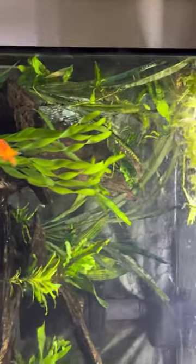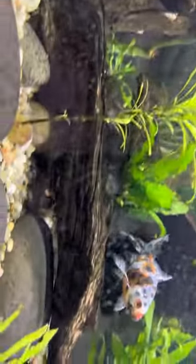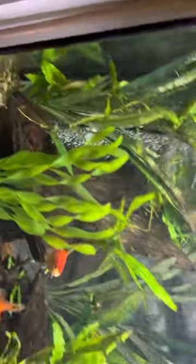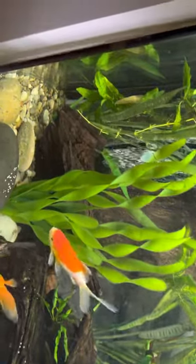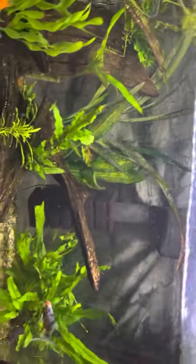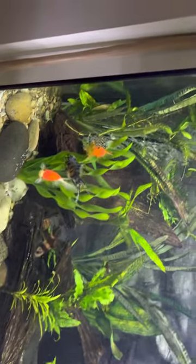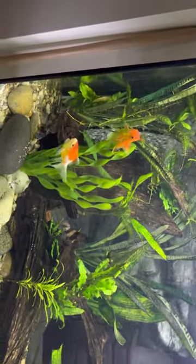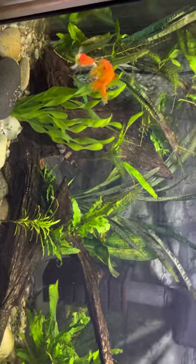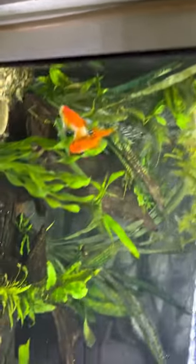Last but not least is the goldfish tank. There's a bunch hiding — I can see a hillstream loach, a weather fish, a Chinese algae eater, and a sarasa goldfish, along with the orange one. Obviously these will wind up in a bigger tank eventually, but for now they're happy. There are four different kinds. I might get a blue and bronze-colored one too.